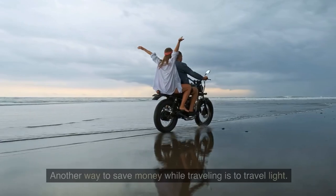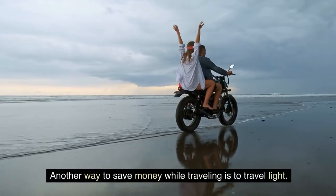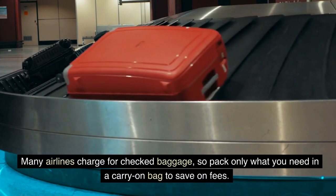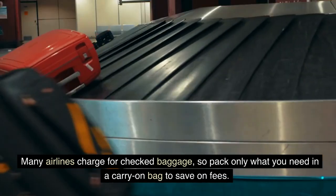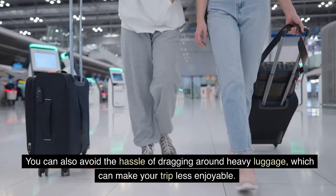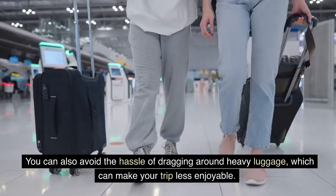Travel light. Another way to save money while traveling is to travel light. Many airlines charge for checked baggage, so pack only what you need in a carry-on bag to save on fees. You can also avoid the hassle of dragging around heavy luggage, which can make your trip less enjoyable.